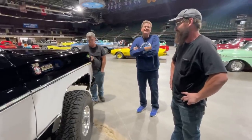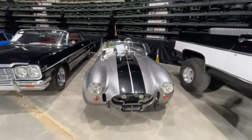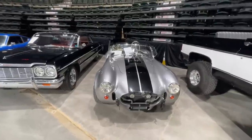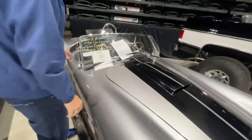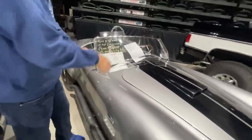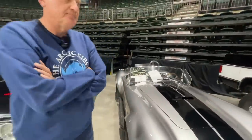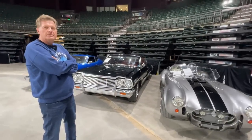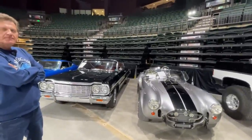I'd bet 999 out of a thousand Cobras you see are replicas. Let's check this one out — it's a Factory Five. This is a 1965 Cobra roadster replica with a 427, titled as a 2006 Cobra on a Colorado-assigned VIN. Personally, I think I'd rather have the replica — if you had an original Cobra, would you ever really want to drive it? With a replica, if something happens, it's just a replica.